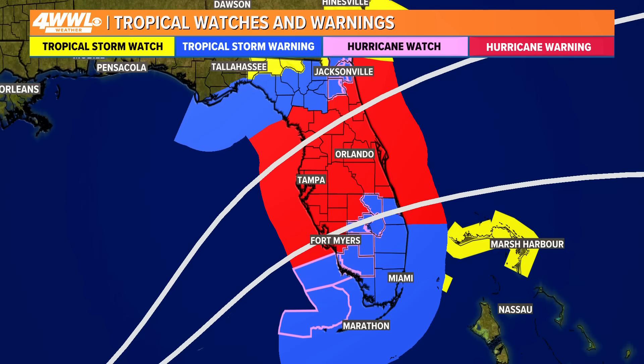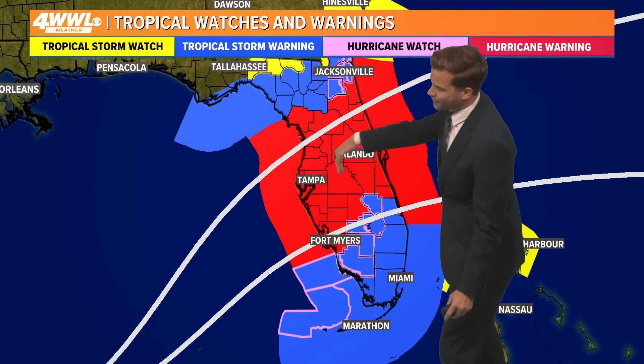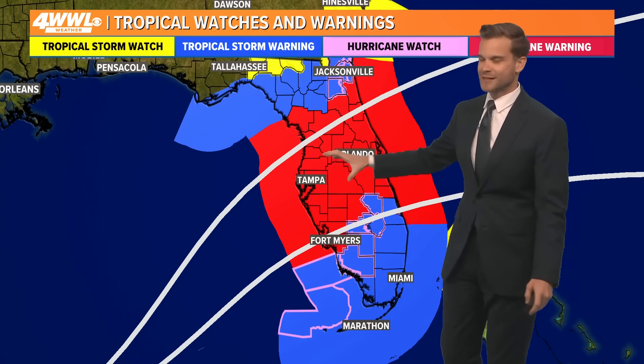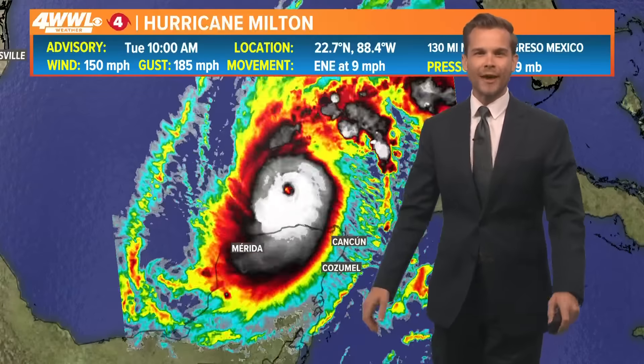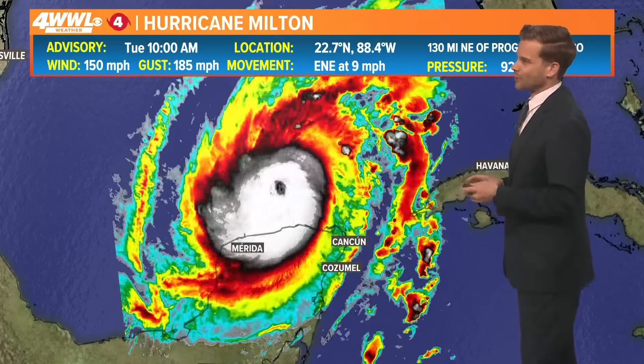Now what you're looking at here, Mike, is the tropical storm watches — or rather hurricane warnings. Hurricane warnings are up for a large portion of Central Florida, extending from coast to coast, from the Gulf Coast to the Atlantic Coast — that's right through Tampa and Orlando. This is likely where we see the most damaging winds, but storm surge is likely going to be a significant part of the story with Milton.